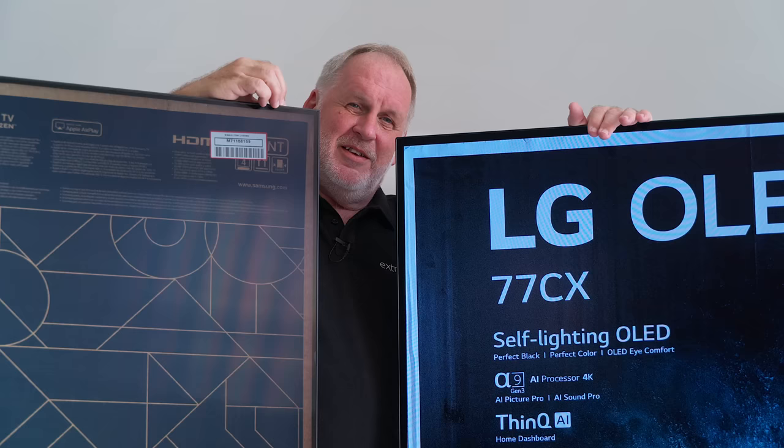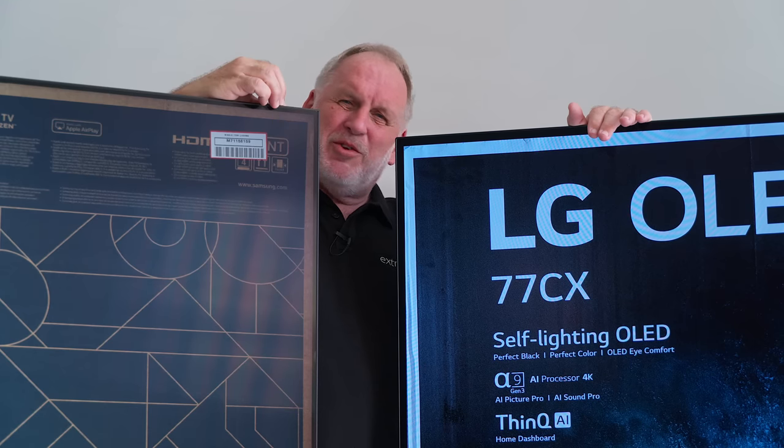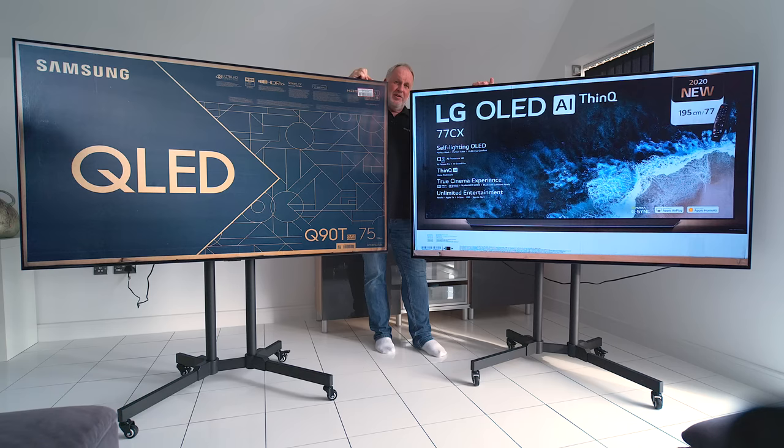It also gives me a chance to look at the 2020 models of QLED and OLED TVs. I approached LG to see if they fancied helping out again, and they said yes. So instead of an unboxing video — these are the tellies, and they're massive. The 75-inch Q90T from Samsung and the 77-inch C10 from LG.